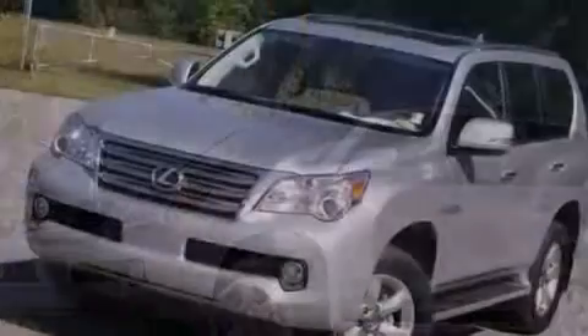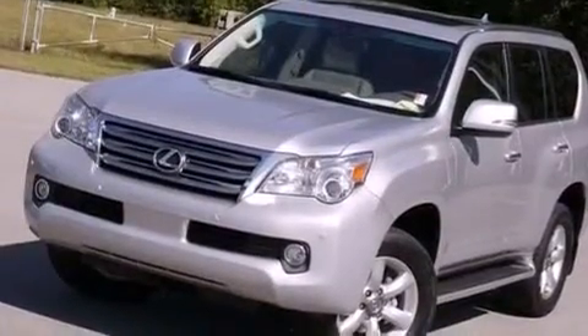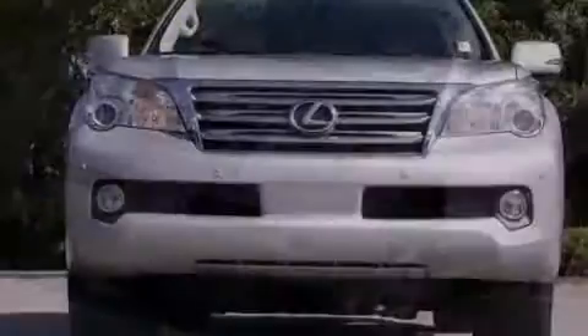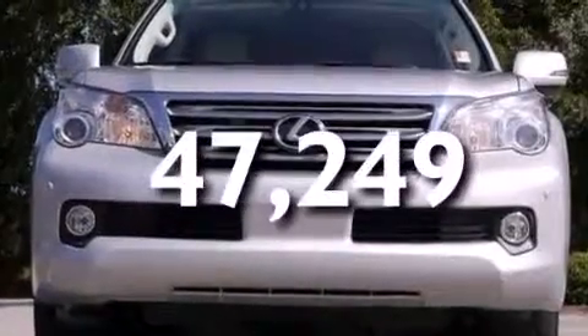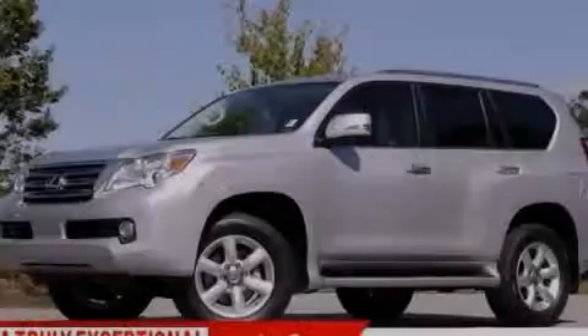Also included are an illuminated driver's side vanity mirror, rear curtain airbags, rear seat childproof door locks, and a pass-through rear seat. This vehicle has less than 48,000 miles. Call or visit us right now and arrange your test drive today.